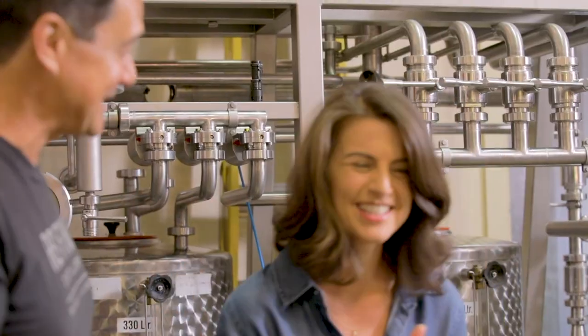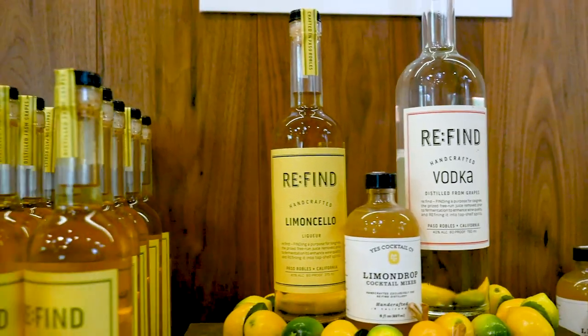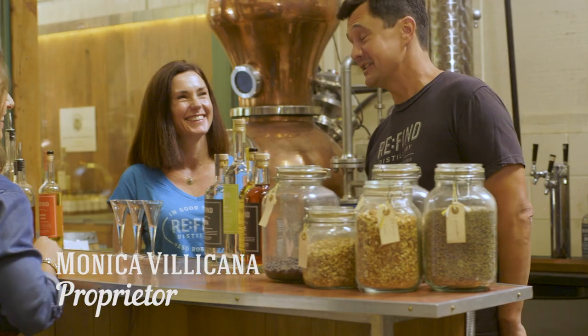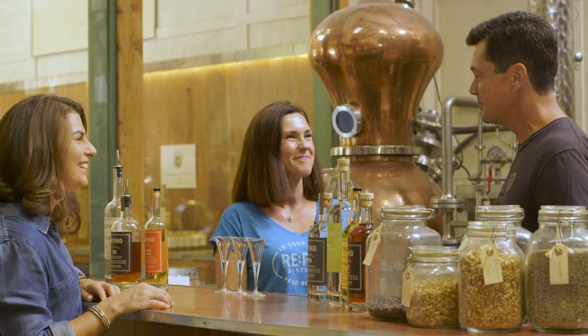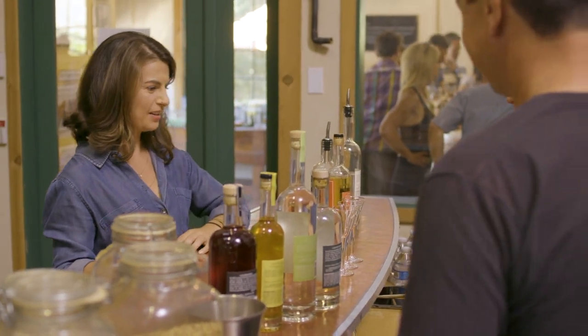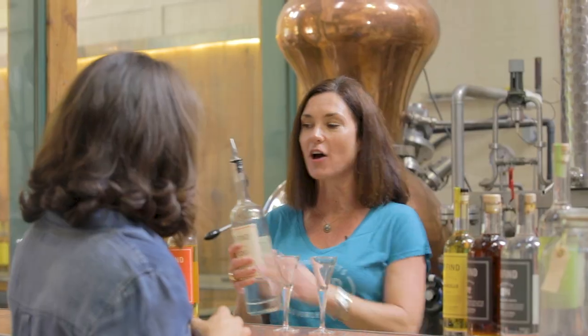So you're kind of making me thirsty talking about this high-proof alcohol. Should we... I know where to find some — we're right over here in the tasting bar. Come on over. Let's go do it. I'm going to introduce you to my wife, Monica. She's going to explain a little bit what we're doing with the spirits and let you try some. So I'm going to have you taste our vodka so that you can taste it pure and understand the flavors and the textures in your mouth before I pour you through the flavored vodka.